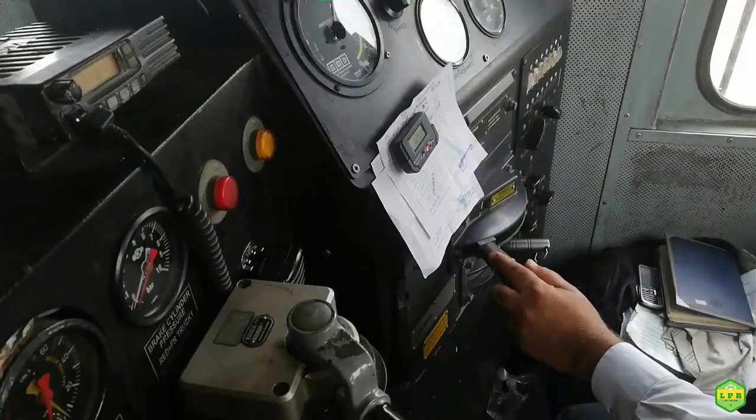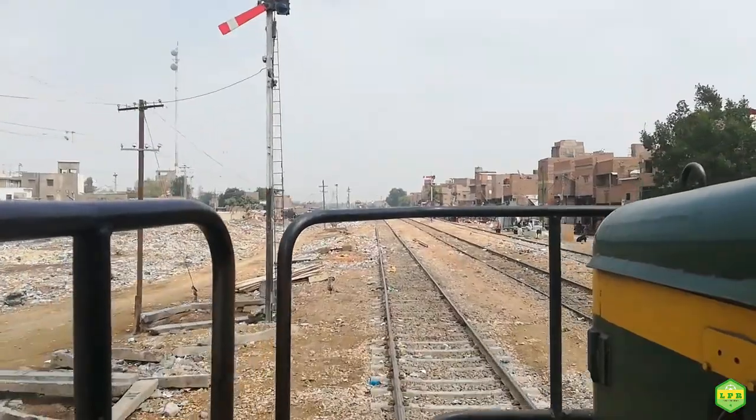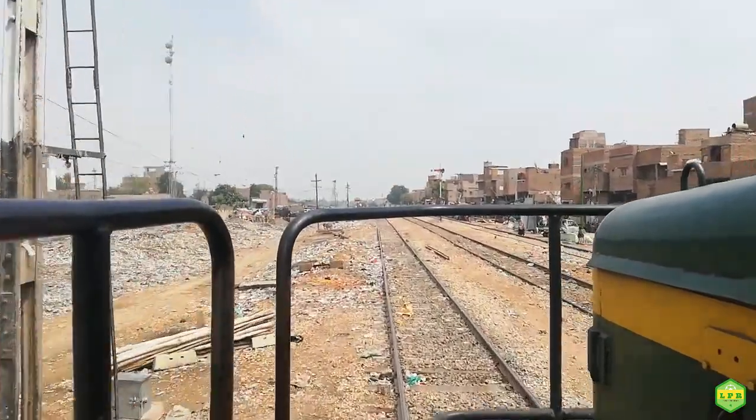Braking distance is of two types: normal service braking distance and emergency braking distance. All this training will be provided to loco pilots so they can stop accurately. Generally, braking distance is considered to be from 900 metres to 1000 metres.